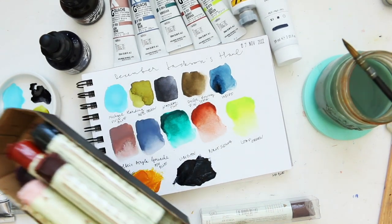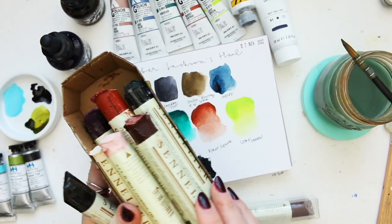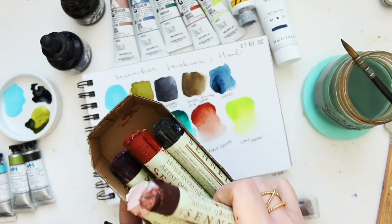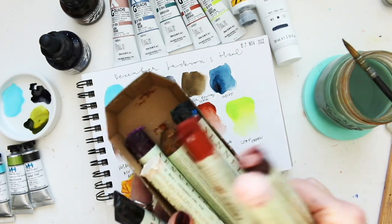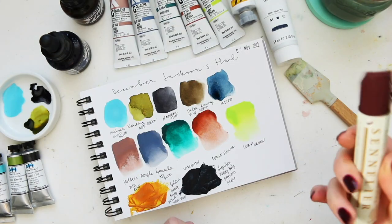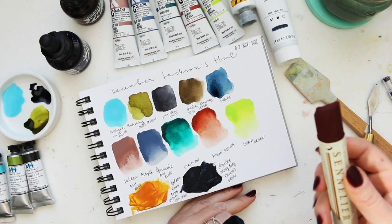They come in individual plastic cases which you can keep them in. I keep mine in a tray — sometimes also in cups standing up. This is how I like working with them, putting them into these trays. I'm going to start with the mars violet first.